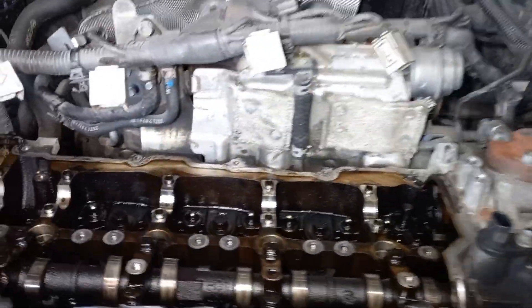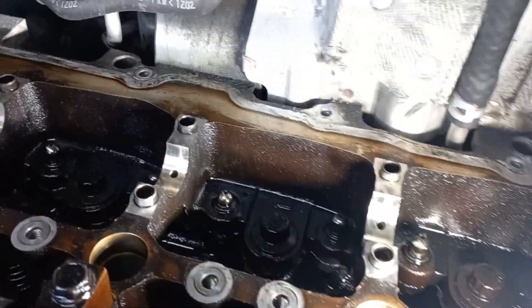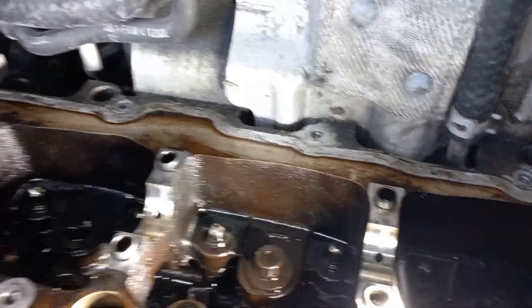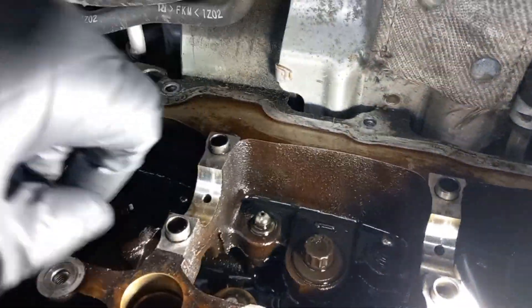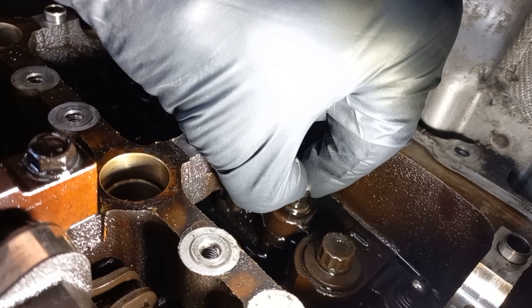Let's focus on the top caps. After removing the camshafts, those hydraulic lash adjusters should be filled with oil, and no rebound or give should be present when pressed. As you can see, some of them are soft while pressing, which means there is no oil in them and they are leaking.